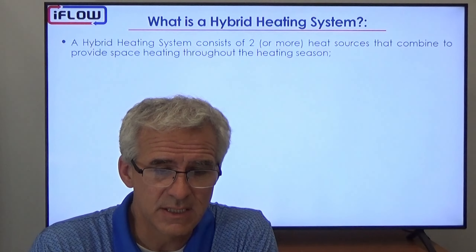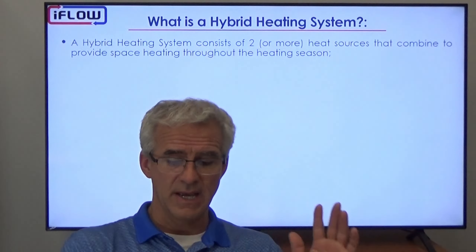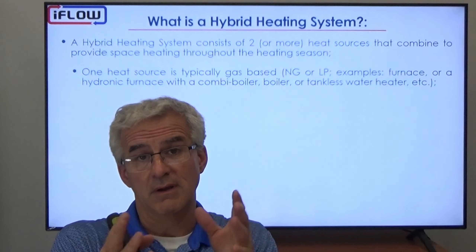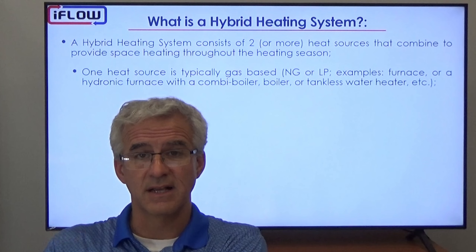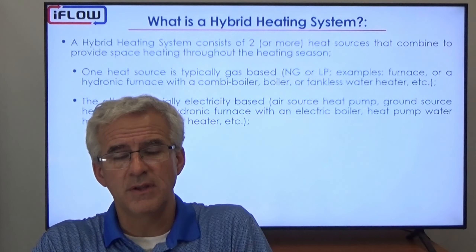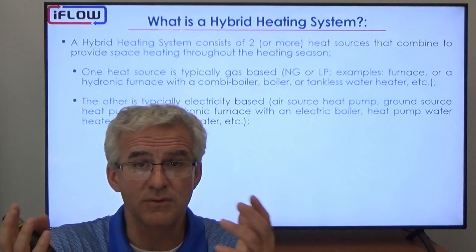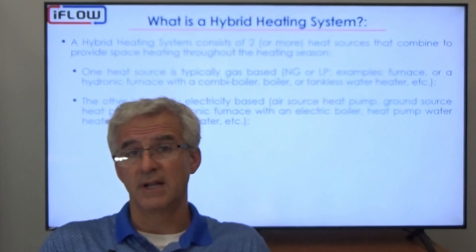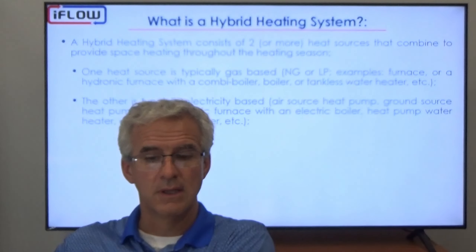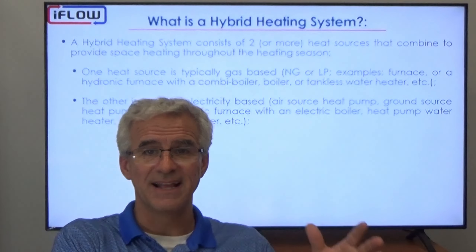What is a hybrid heating system? A hybrid heating system is made up of two energy sources. Typically we have a gas furnace on one side — a gas furnace, or an iFLO hydronic furnace with a tankless water heater, boiler, or combi boiler. On the other side we have an electric-based system: an air source heat pump, ground source heat pump, or an iFLO hydronic furnace with an electric hot water provider, electric boiler, heat pump water heater, or electric water heater.